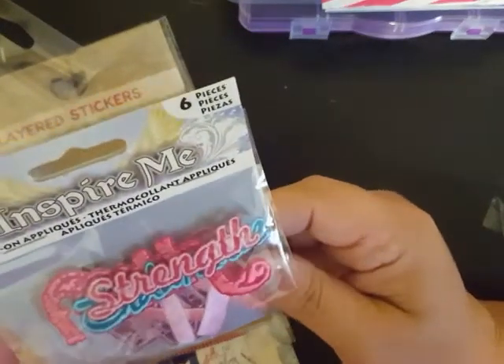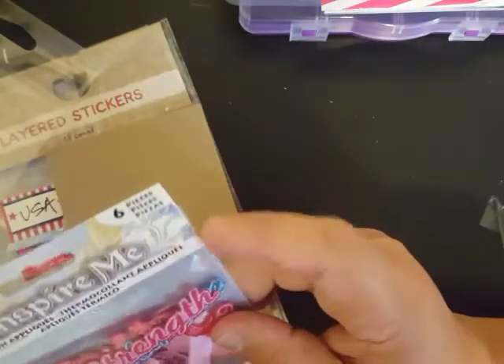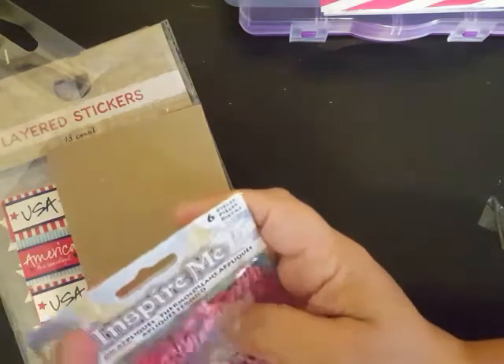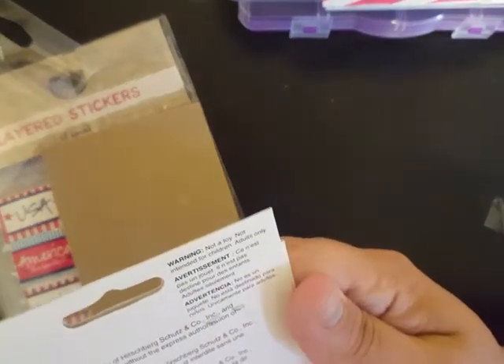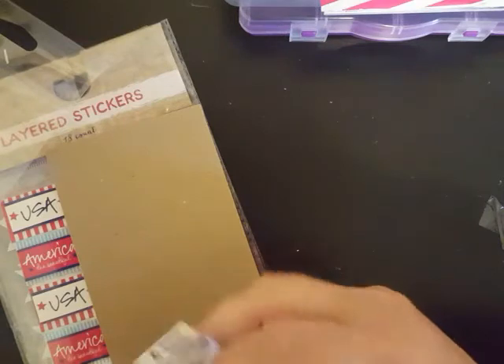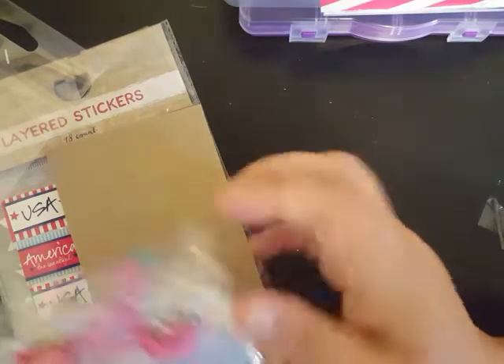Then here we have some iron-on appliques — these have like ribbons and words on them. I wish I could read them because I don't want to open the package. It says 'Strength' and it's got some ribbons and 'Hope.' These are cool. Does it say what it is on the back? Nope. Those are awesome though — 'Faith,' that's what it says: Strength, Faith. I'm not sure what the blue one says, but this one down here is 'Hope' and it's got a couple of the ribbons. Super awesome!